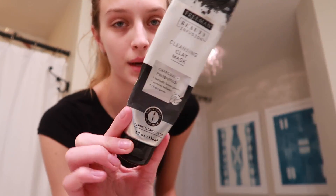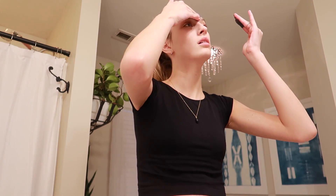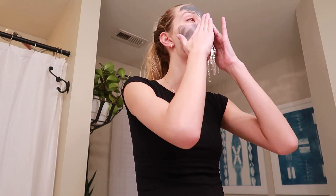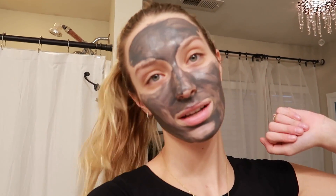I'm gonna use the Aztec clay face mask today — I just feel like it's the most deep-cleansing option and my skin needs it. I'm going to put this on and let it dry, and I'll get back to you guys.